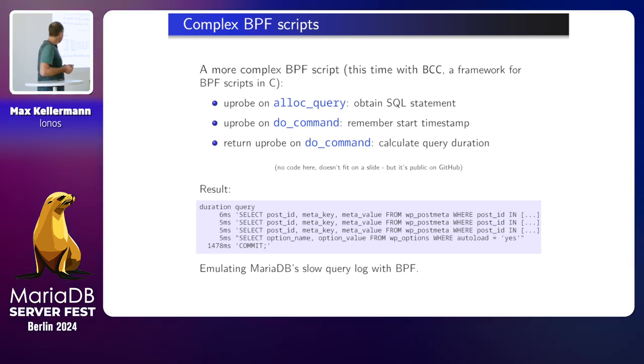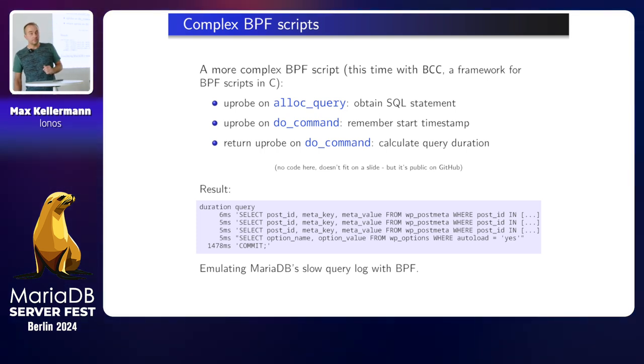This looks exactly like a MariaDB slow query log, but I can do this without cooperating with MariaDB, without changing anything on MariaDB, just by executing one simple script on the server. But the commit time for the last one is really long — it's really slow. We will see slower queries than that later.